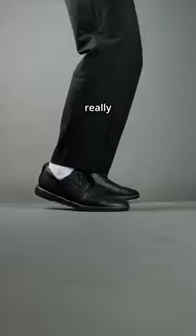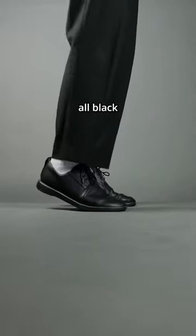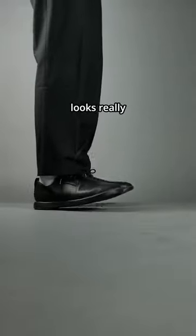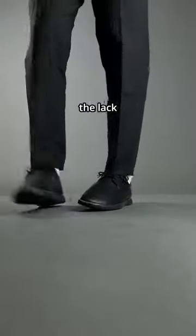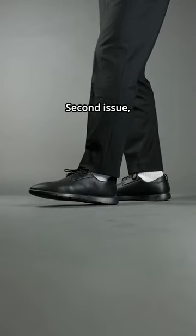First issue: the recycled leather is really forgiving and flexible, which is really comfortable. However, with their all-black version, the shoe looks really low end. It's either the lack of structure or the lack of texture, because overall it looks really subdued.